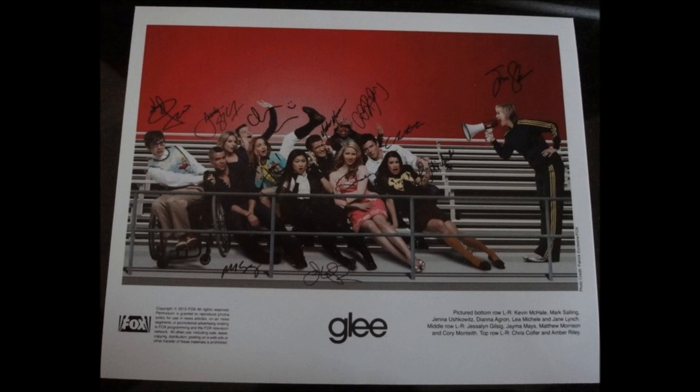At the end they gave us an autographed picture. Thank you very much for watching and I hope you enjoyed it.